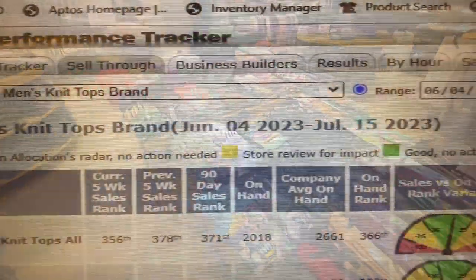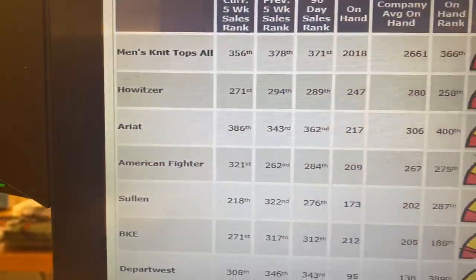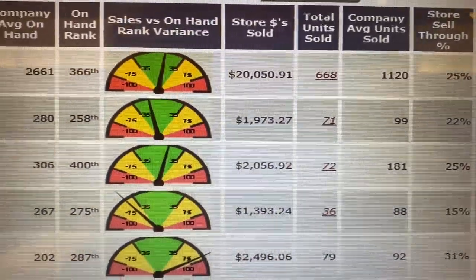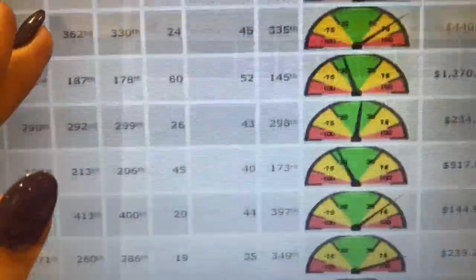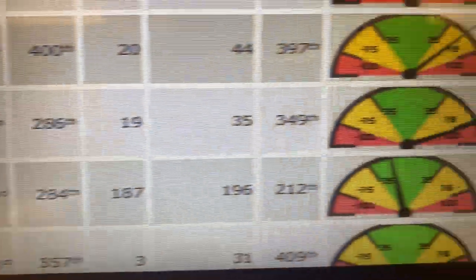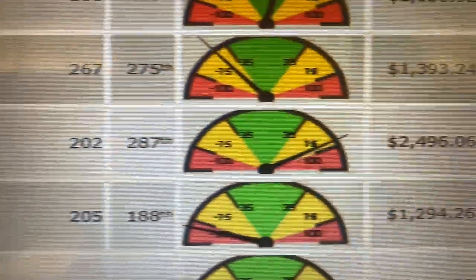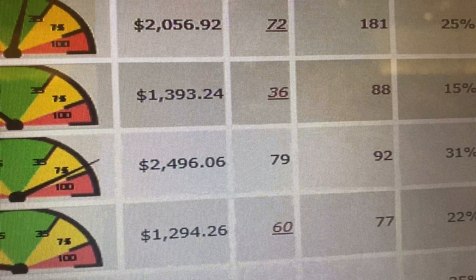In this next clip I'm using a tool called Performance Tracker that shows me the sell-through by department and how we rank in comparison to the rest of the company. In terms of men's knit tops, our beer tees are our number one sellers, as you can see here, and Sullen has risen to the number two spot, which is really cool to see — their stats are pretty similar.